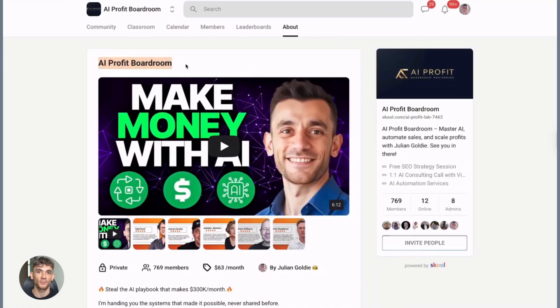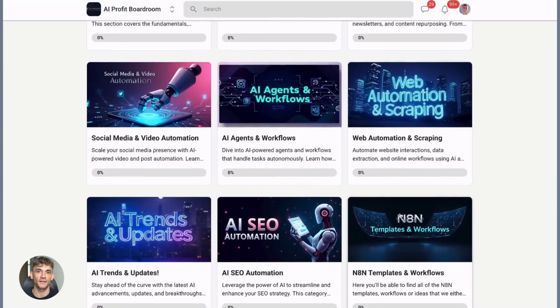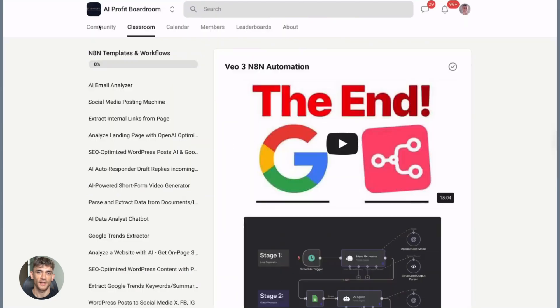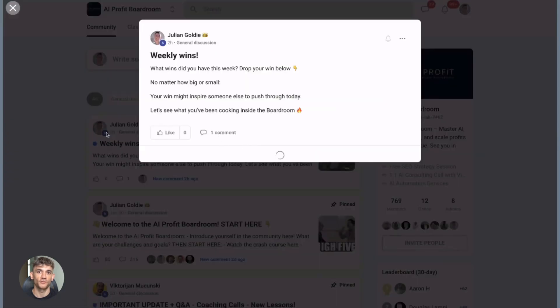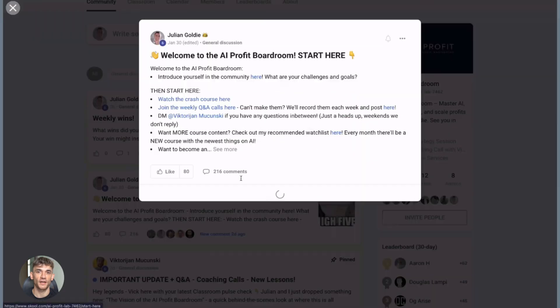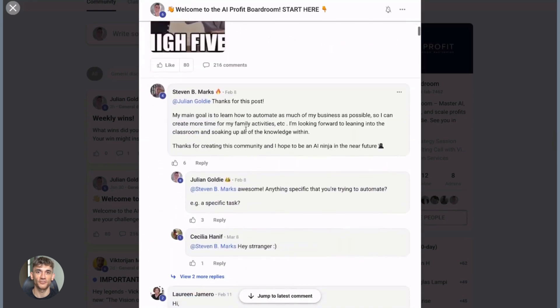If you want to scale your business, get more customers, and save hundreds of hours with AI automation, join my AI Profit Boardroom. This is where I share all the latest AI tools and strategies that are actually working right now — not theory, real tactics that my agency uses every day. You'll learn how to automate your workflows, use AI to create content, and get more leads without working more hours. The link is in the description.